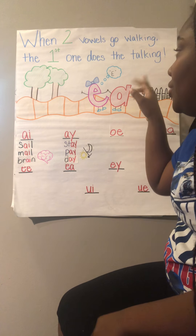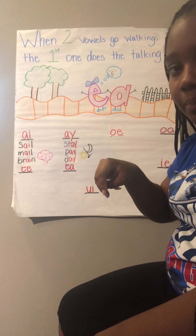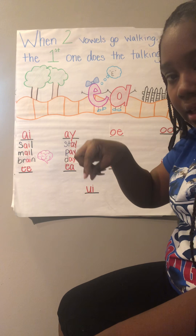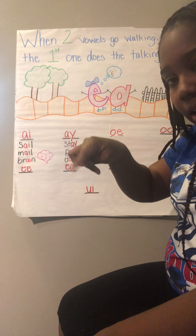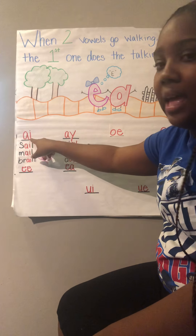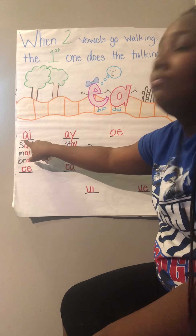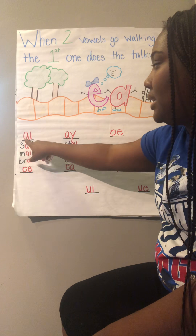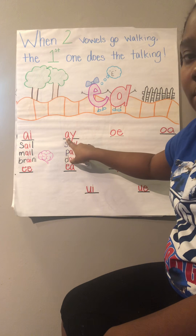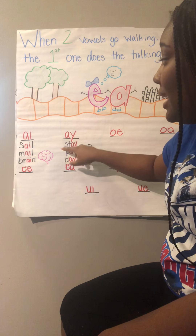So I know when two vowels go walking, the first one does the talking. Can you say that with me? When two vowels go walking, the first one does the talking. A-I — two vowels — which one do we hear? A. It's going to say its name. And A-Y — first one does the talking — which one? A. So A-Y says A.